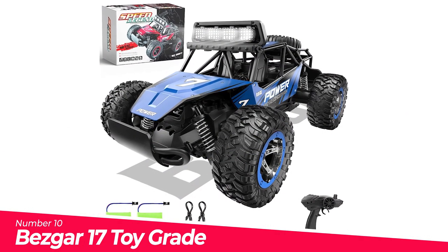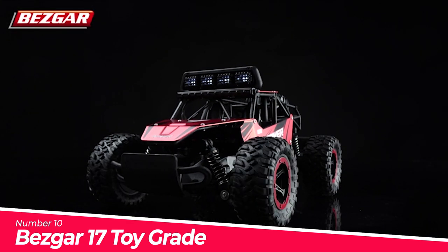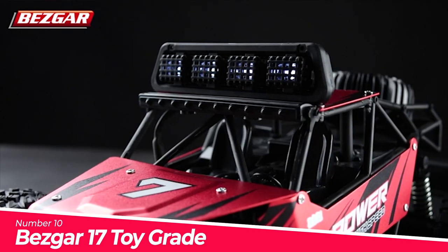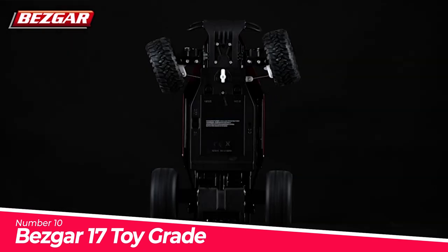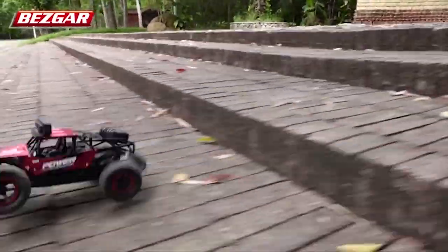Number 10: Basgar 17 Toy Grade 1/14 Scale. ABS chassis and reinforced body frame — the whole chassis of the remote control car is made of ABS plastic and the main body is made of aluminium alloy material. All these properties give the truck a better collision resistance to prolong its lifespan.